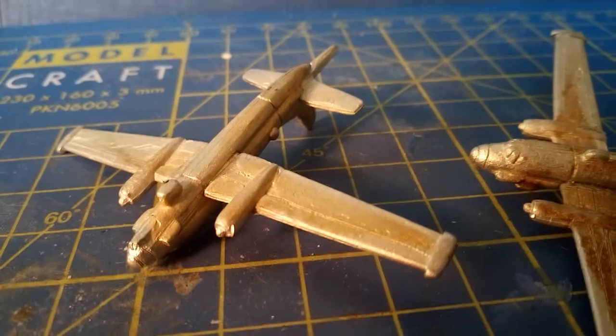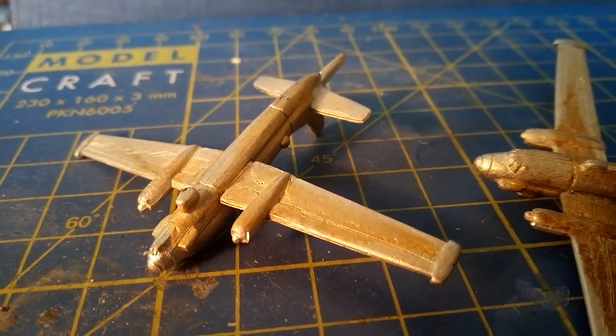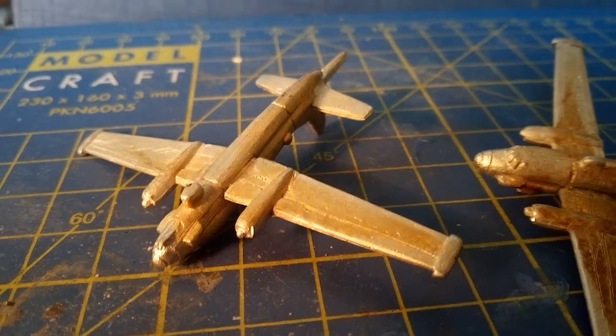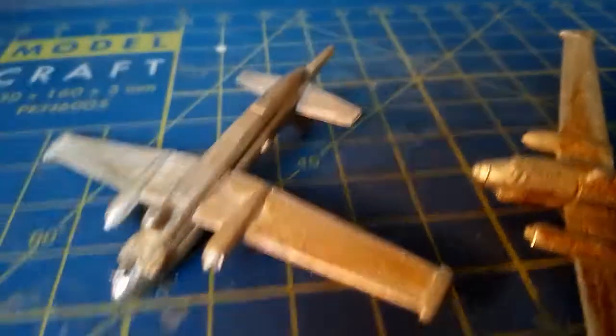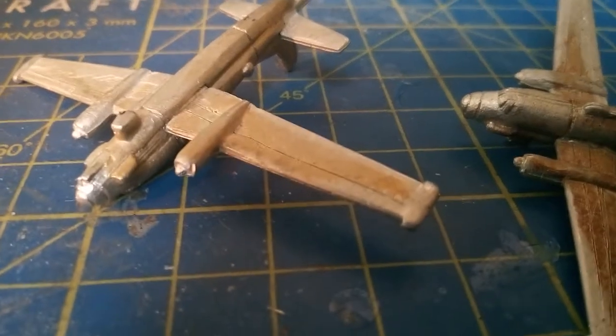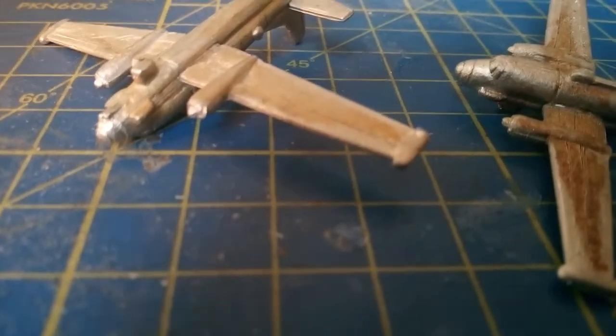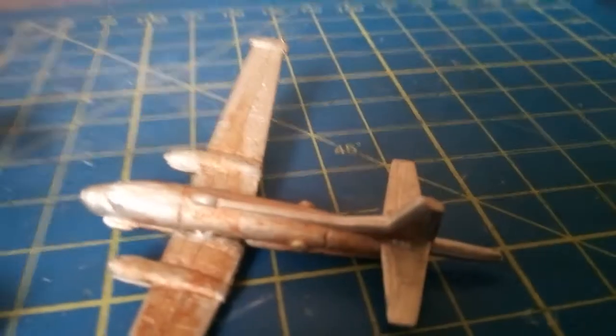40 were used by France, 20 by West Germany, the Dutch had 9, Italy took 18, and Pakistan operated three.